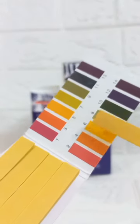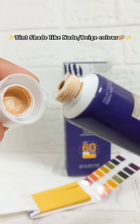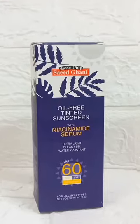It smells a little strong but it's quite good. This is not ideal for fair skin types because it is tinted with a darkened shade. I hope you liked all the details.